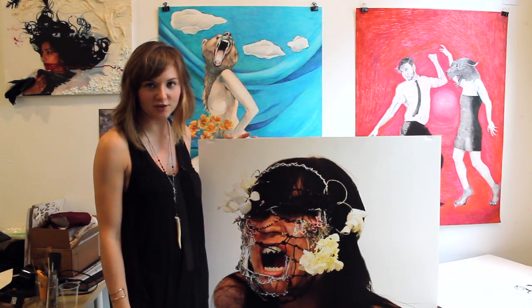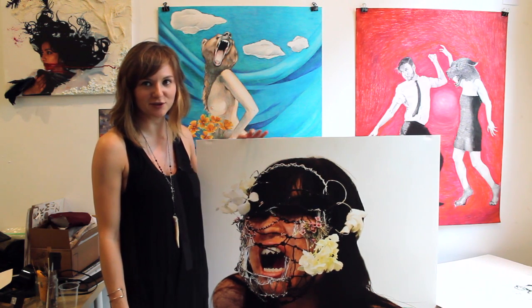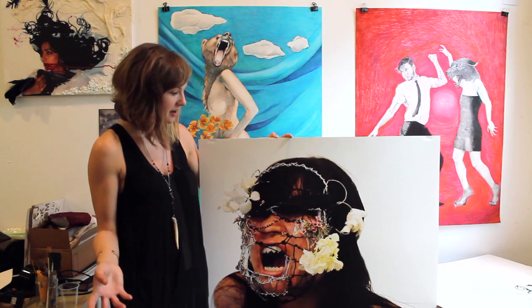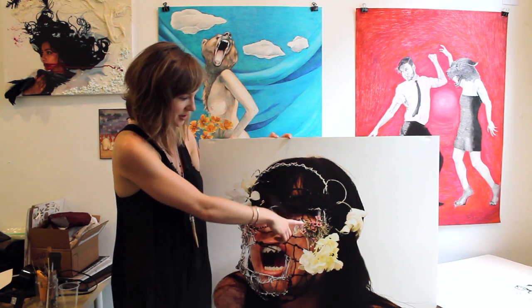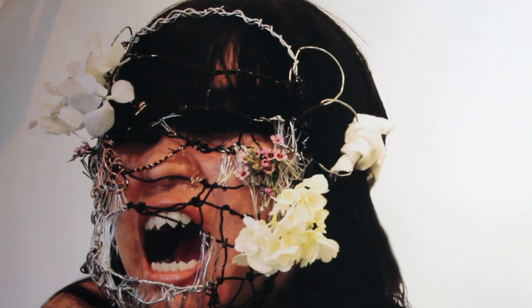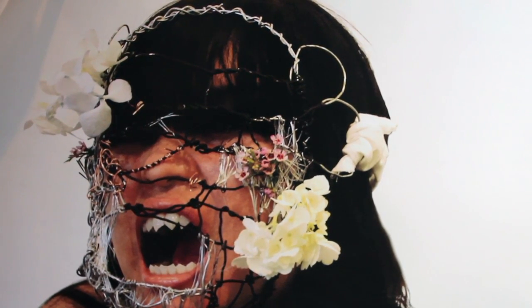This piece is called Growl, and this was one of the first photo shoots I was working on when I decided to start trying out photography. This mask was actually created out of different types of wire — really bendable wire — trying really hard not to cut her face.